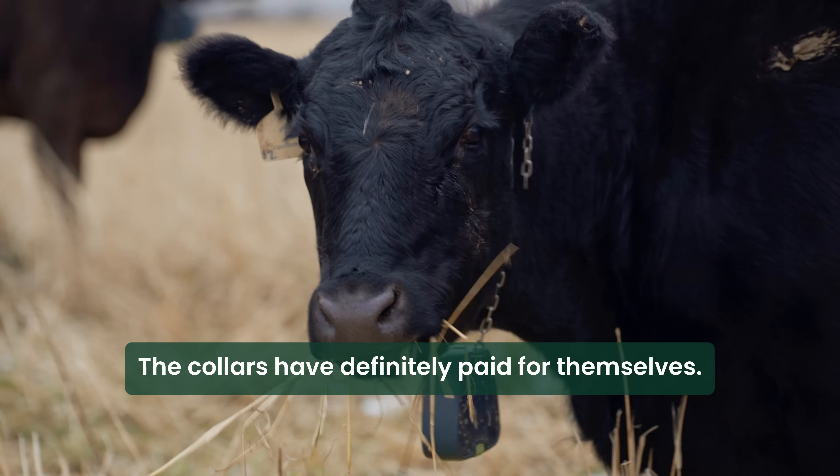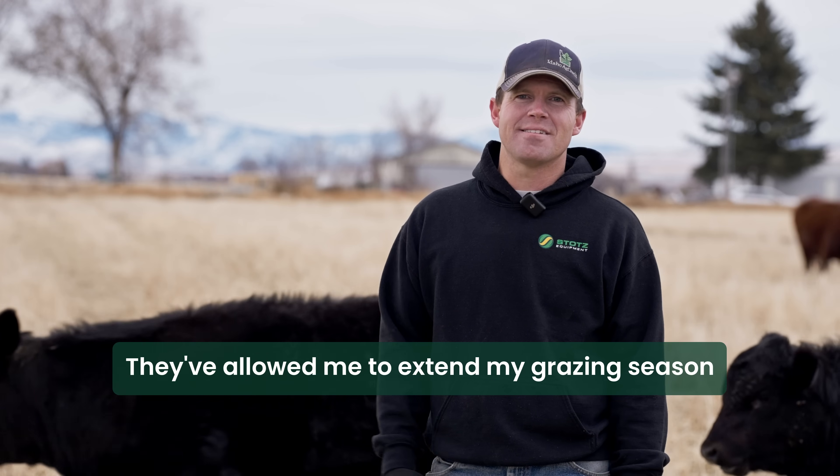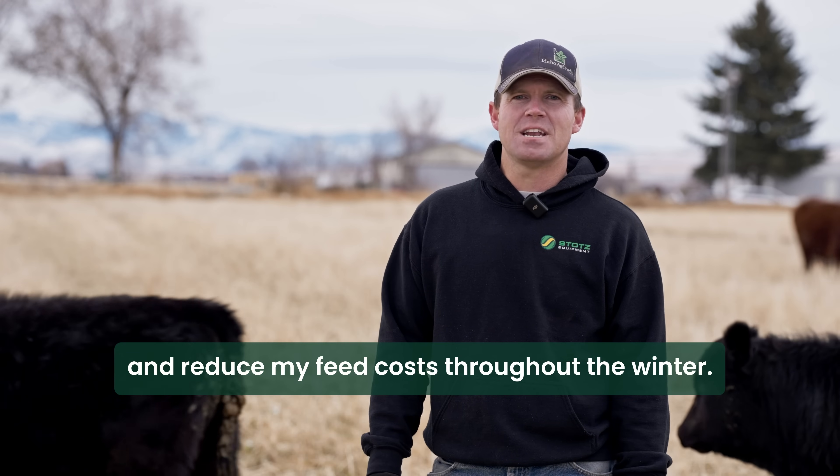The collars have definitely paid for themselves. They've allowed me to extend my grazing season and reduce my feed costs throughout the winter.